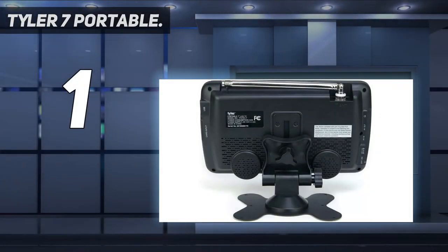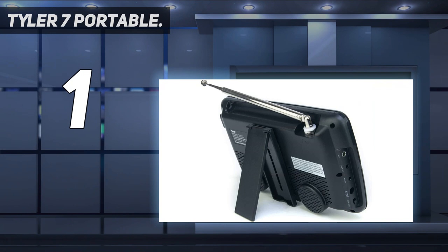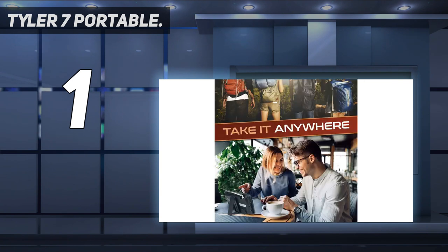And number one: Tyler 7-inch Portable. Loaded features — don't settle for less. USB/SD inputs for external audio/video playback, dual AV inputs for use with DVD players or game systems, headphone jack, built-in speaker, full-band digital TV tuner, remote control, built-in stand. Even comes with a car charger.